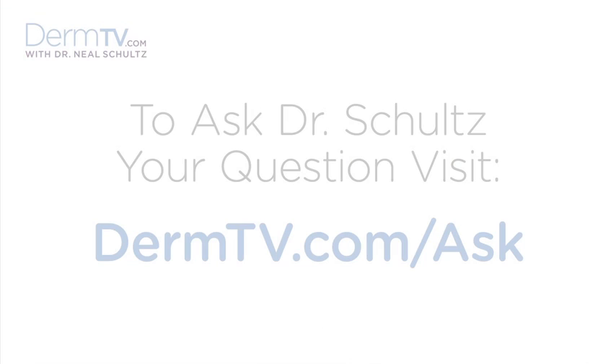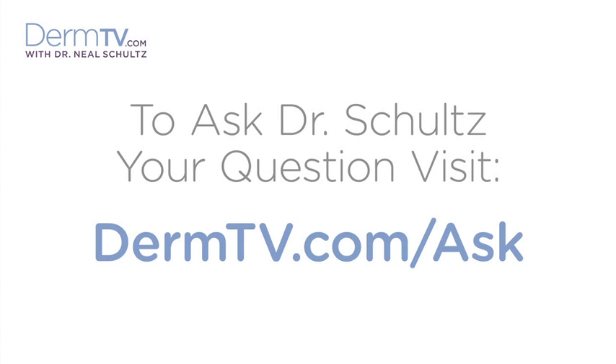Hello, I'm Dr. Neal Schultz and welcome to DermTV. I often stress the importance of applying topical antioxidants at bedtime, because for those antioxidants to do what you need them to do for you, they have to have time to be absorbed inside the cell.